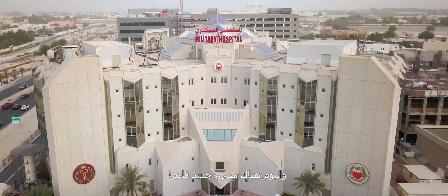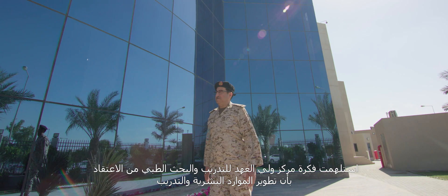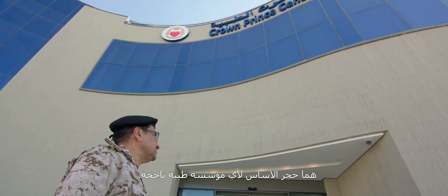And today, something new is coming. The idea for the Crown Prince Centre for Training and Medical Research was inspired by the belief that human resource development and training are the cornerstone for successful medical institutions.